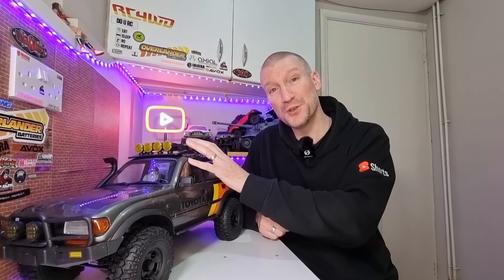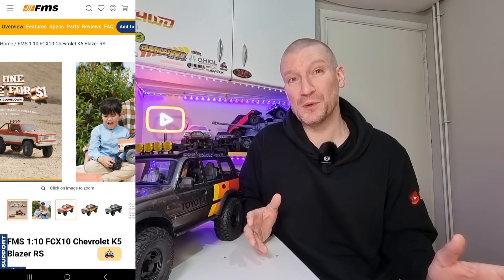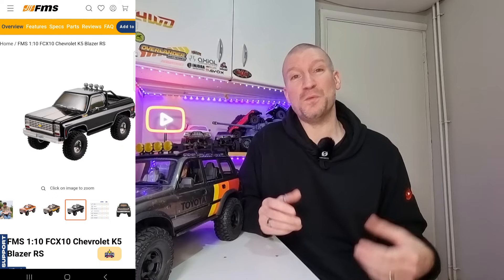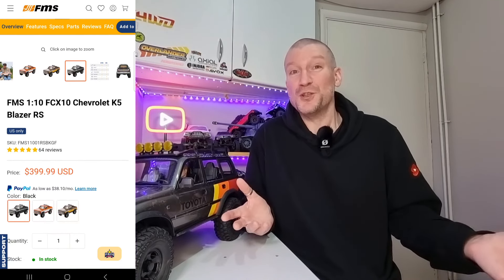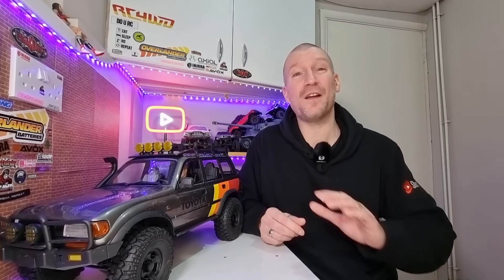Next up, we've got the FCX10 K5 Blazer from FMS — the original version of the LC80. It's got all the bells and whistles: two-speed gearbox, locking differentials, dig, switchable front-wheel drive and four-wheel drive, and an 11-channel transmitter, which is probably one of the best ready-to-run transmitters you can get on an RTR. FMS have this for $399 at the moment. I have absolutely hammered my K5 — I've had it for ages — and in my opinion they are brilliant, brilliant rigs.